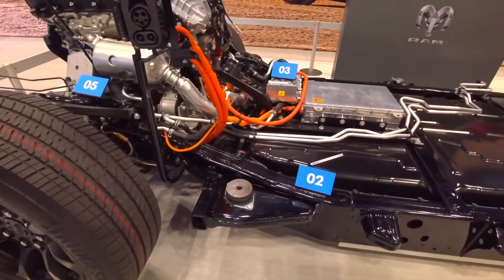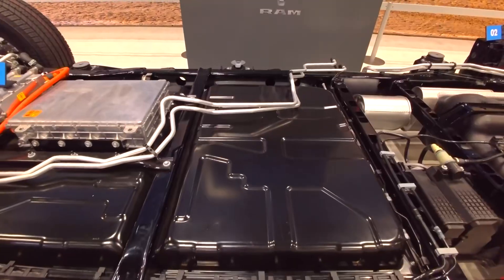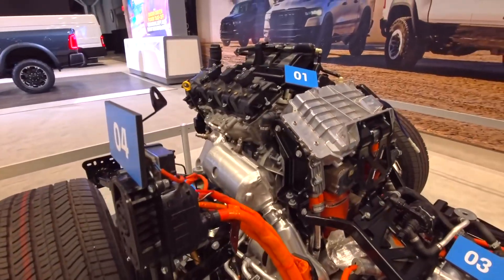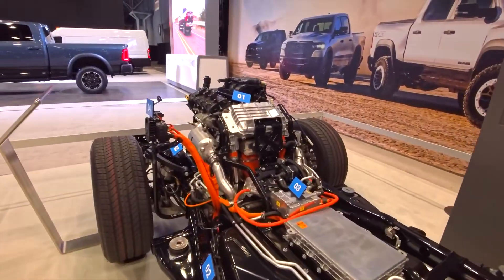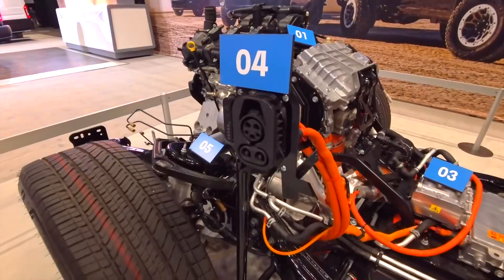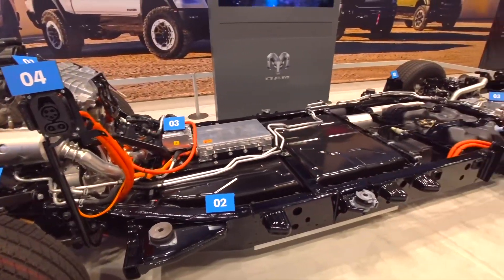What caught my attention the most is the record range of 690 miles. What does the battery do and how does it work? Thanks to a unique system, a 3.6-liter Pentastar V6 engine serves as a generator — just like with the BYD Shark — sending energy to a 92-kilowatt-hour battery located at the bottom. So it doesn't depend on the power grid to keep going. You can travel halfway across the country without stopping to charge, even though there is a charging port right here. It's a brilliant solution for those who want to go electric but without worrying about where charging stations are. Range anxiety has complicated and stopped a lot of electric cars from being sold.